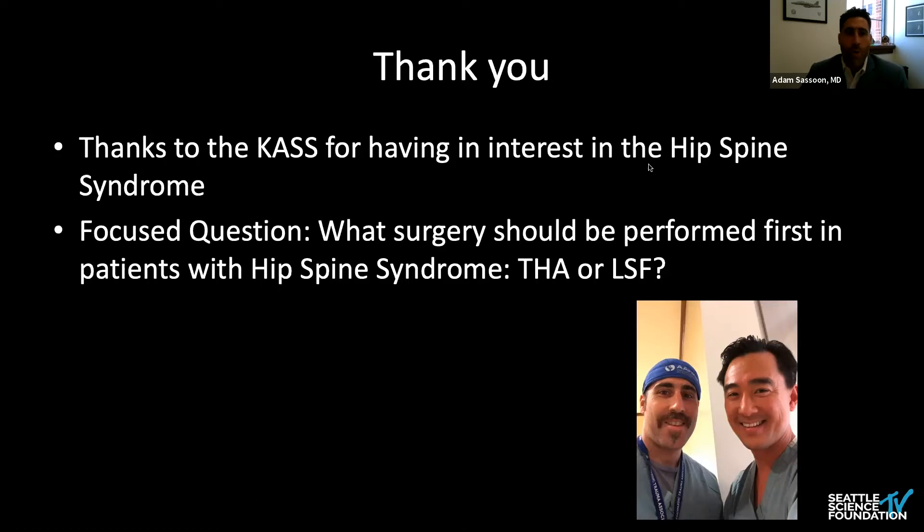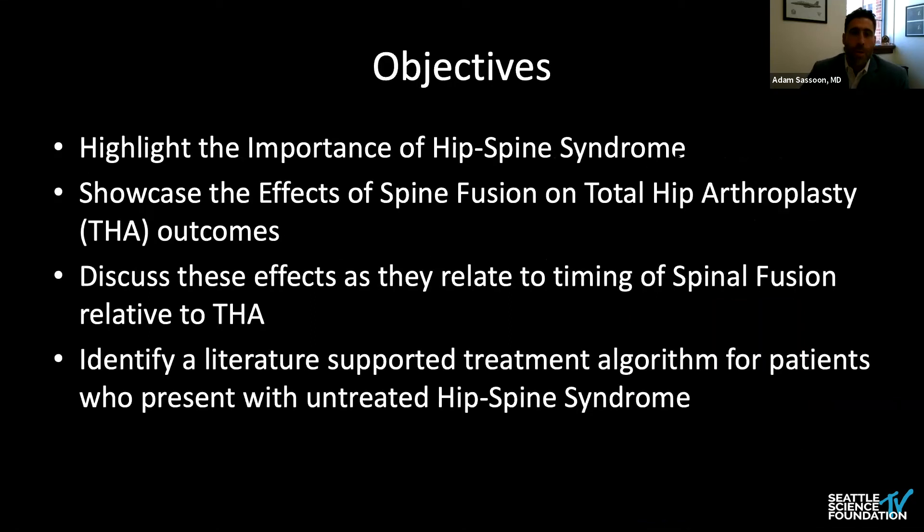We're going to take a literature-based approach to deciding which surgery should be performed first in dealing with the hip-spine syndrome. We're going to highlight the importance of the hip-spine syndrome, showcase the effects of spine fusion on total hip arthroplasty outcomes — both before and after a hip replacement — and then discuss comparatively how these effects may determine your choice. I'll also go over my literature-supported treatment algorithm for these patients.